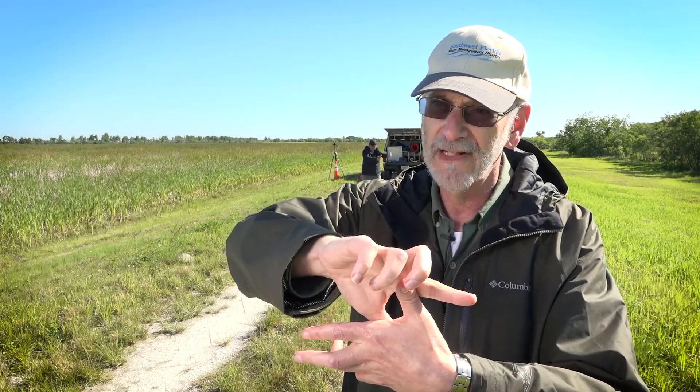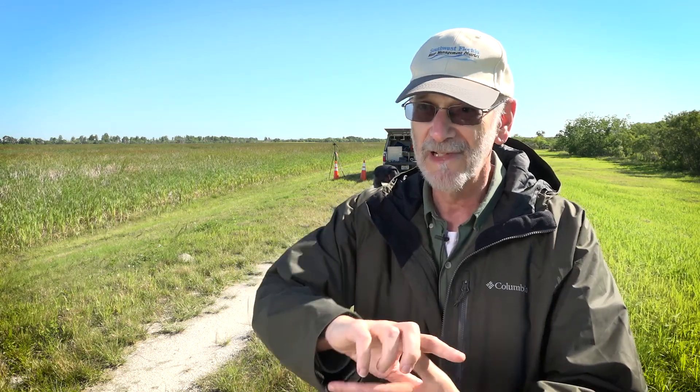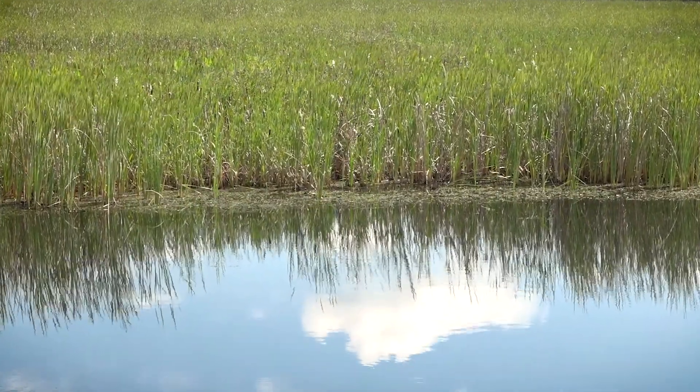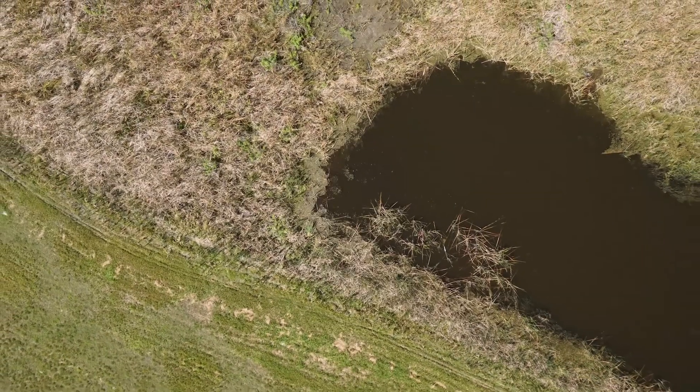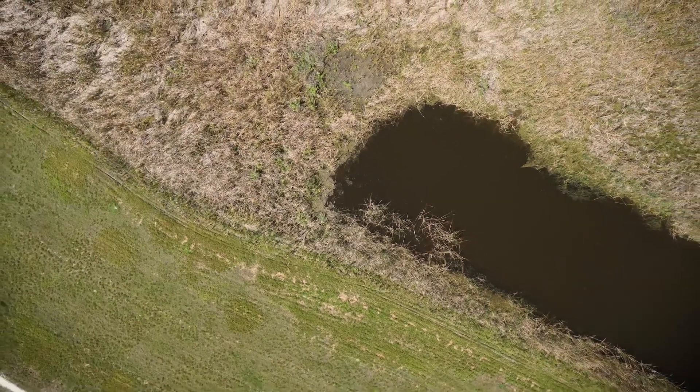Today we're getting a pixel size under an inch — about two centimeters — so we'll be able to tell leaves on plants. The success of the project is dependent on the vegetation growth and coverage in the system, so being able to see the interior portion of the project and the health of the wetland vegetation is critical.